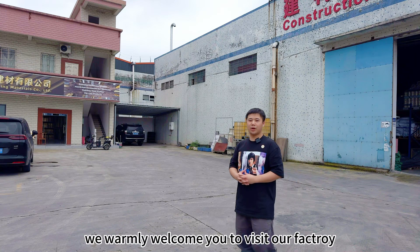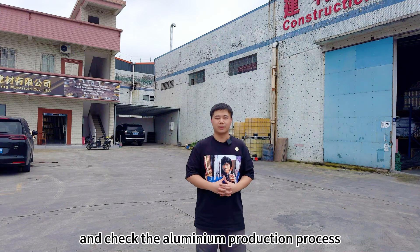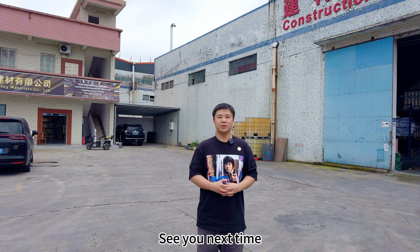This is Donglo. We warmly welcome you to visit our factory and check the aluminum production process. See you next time. Bye.